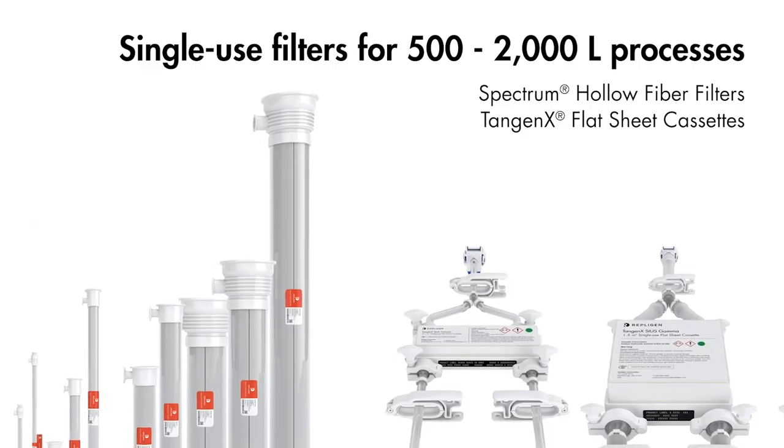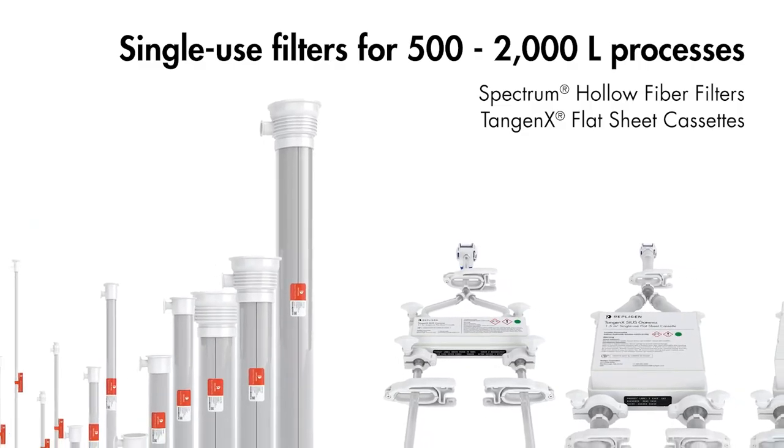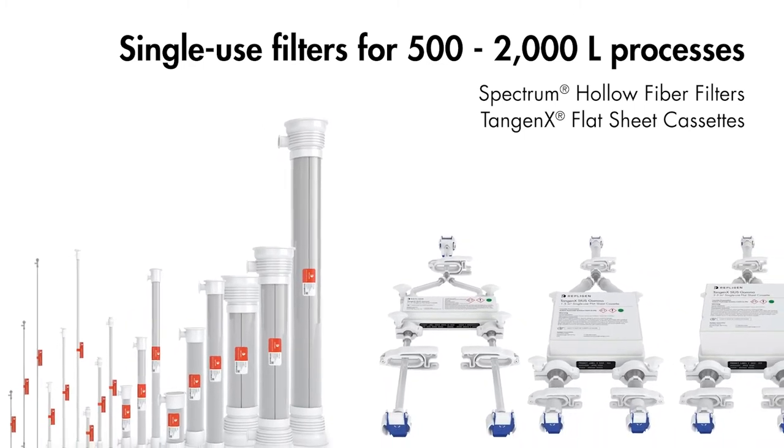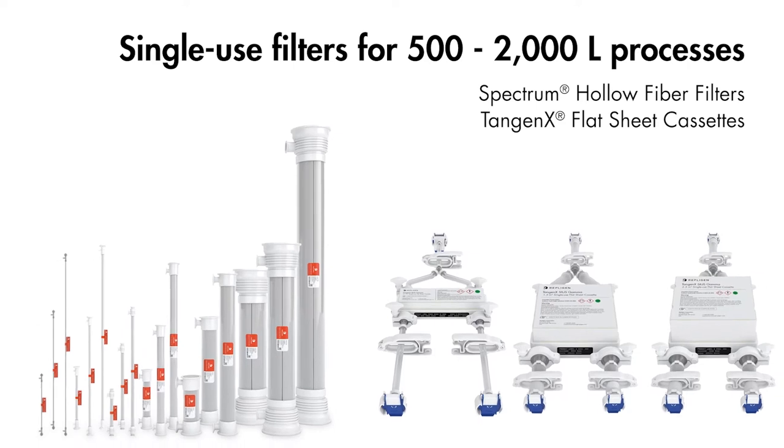Single-use technologies are best fit for gene therapy processes. Repligen is a technology leader in single-use technologies, notably TFF hollow fibers and cassettes for ultrafiltration and diafiltration.